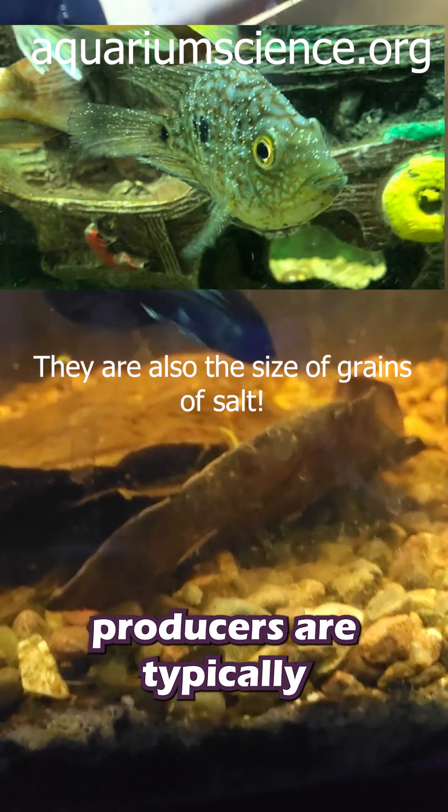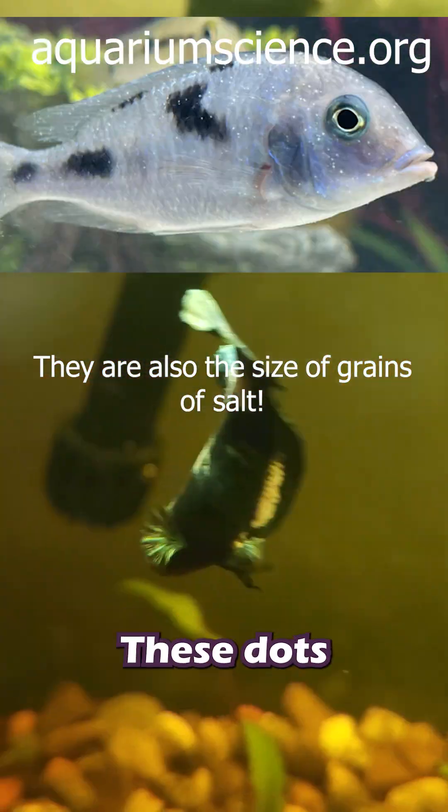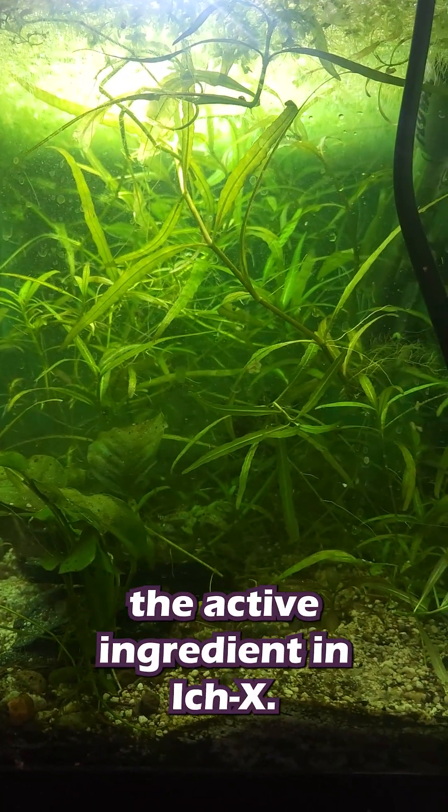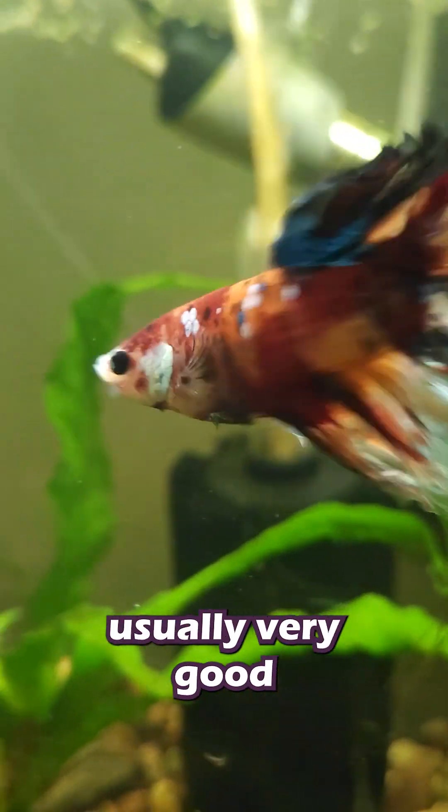The dots that Ick produces are typically well-defined white dots that are uniform in size and stay close to the body. These dots also rarely appear on the fish's eyes. The tank should be treated with malachite green, the active ingredient in Ick-X. Luckily, the outcome is usually very good, and Ick rarely kills.